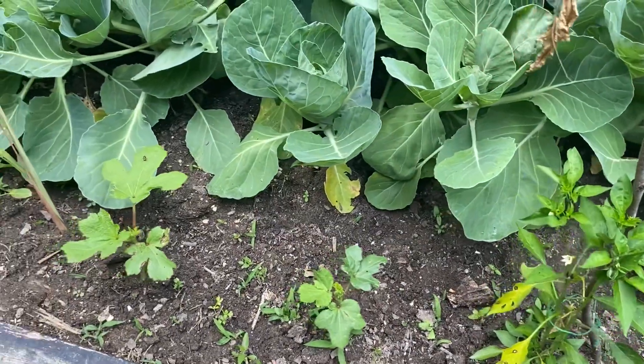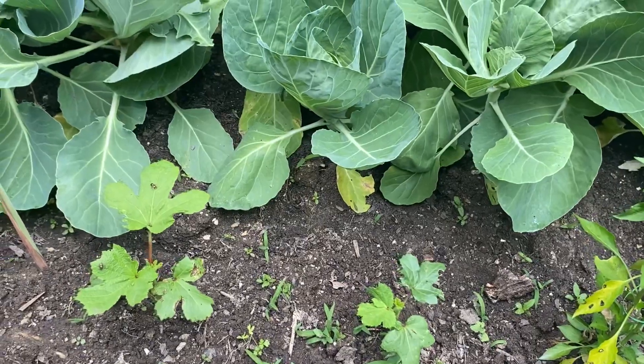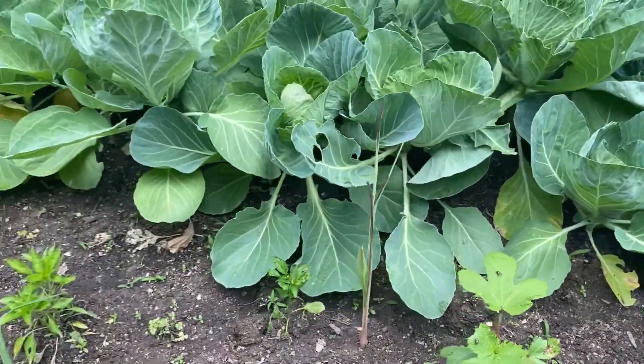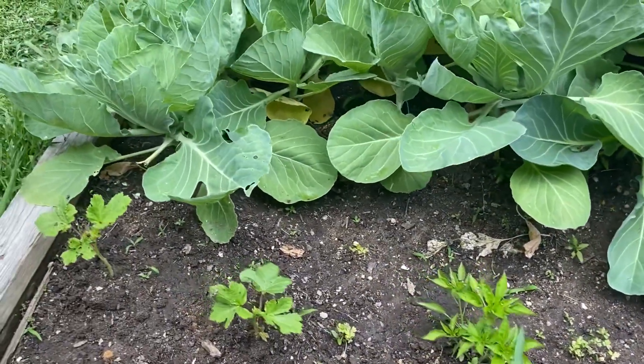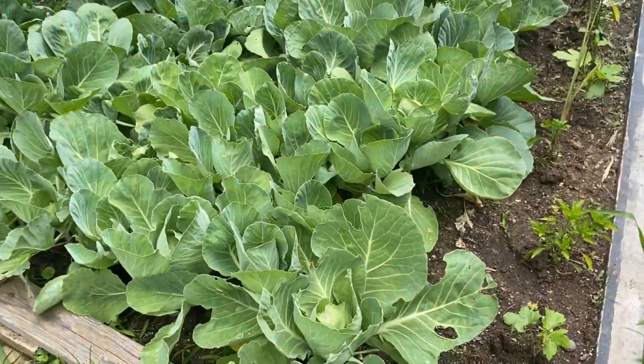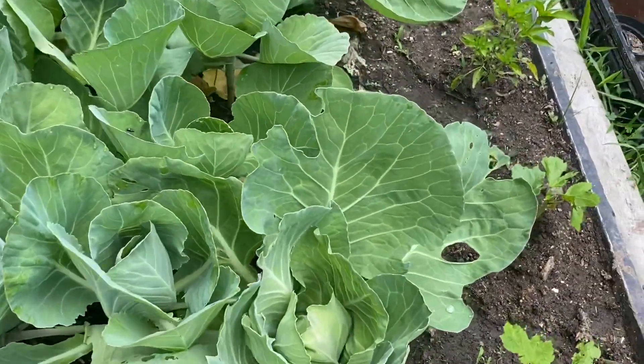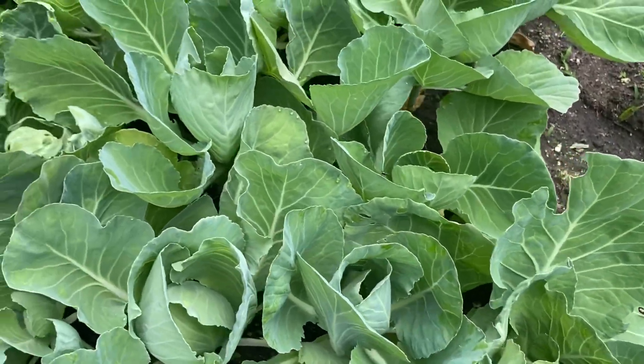My okra was not doing good, but now look at it — it's much better. I have chili and okra. I have four plants of okra. And look at my cabbage — it's forming now, look. It's forming like a cabbage.